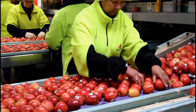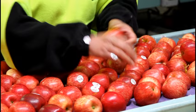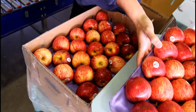Packing and tray filling is an important role at Mr. Apple. Packers are the last to see the apple before it's boxed and shipped overseas. Gentle handling and an eye for presentation is required to ensure we're exporting a product we're proud of.